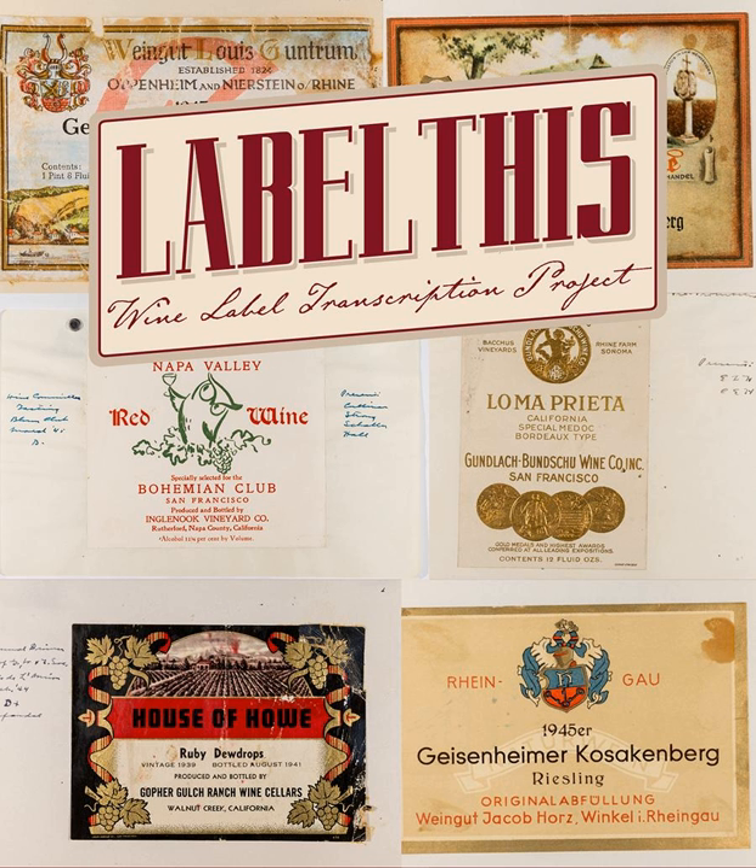It's really essential because as it stands, those labels were here in the library in these old black binders that Professor Amerine had pasted them into in the 60s, 50s, and 40s. They were just in our special collections. So we digitized them, put them online, which is great because now people can see them. But it's this searchability that we really wanted to make sure people could access — not only flip through the images, but really search and type in Pinot Noir and pull up all the labels with Pinot Noir on them.